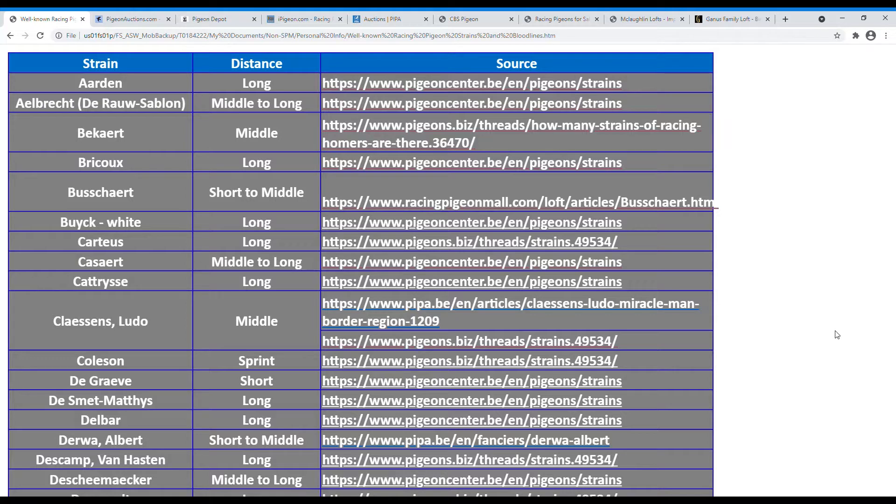One thing I began doing a while ago was to jot down the strains that are out there and find out the distance they're best known for — what is a Jensen, what is a Jan Harden, etc. When I was starting to buy pigeons I didn't know whether they were long distance, middle distance, or short distance. So I started doing a cheat sheet on that, and eventually I put it into an Excel spreadsheet, which I think is of good use to a lot of you who are starting out.